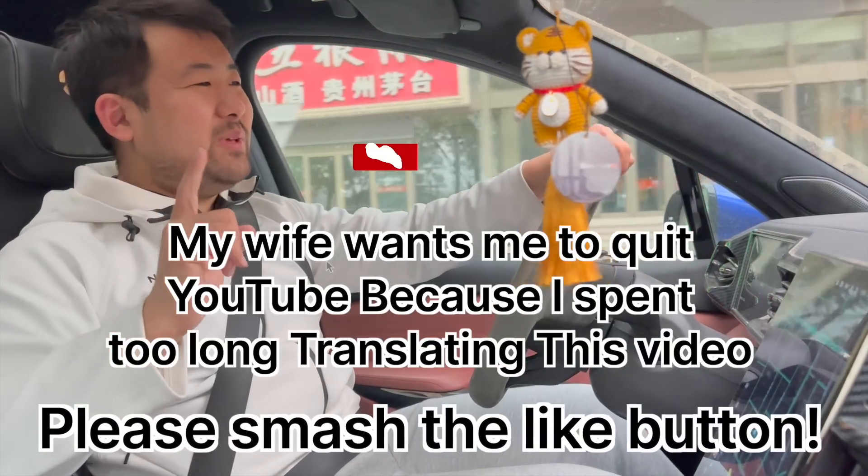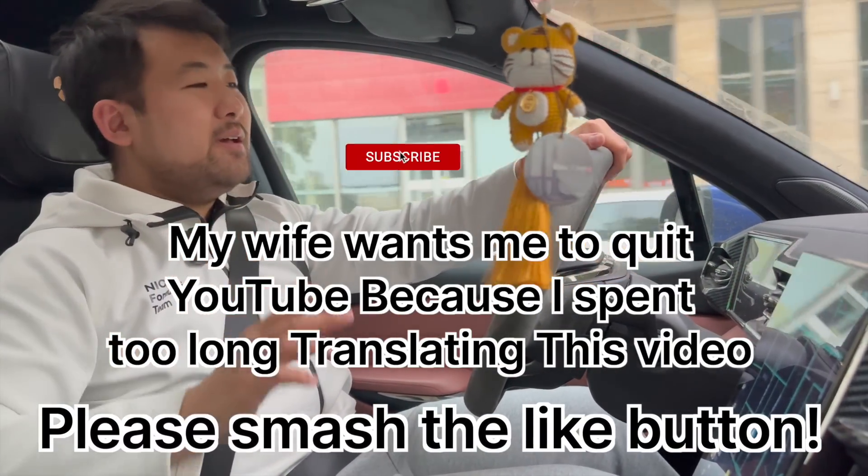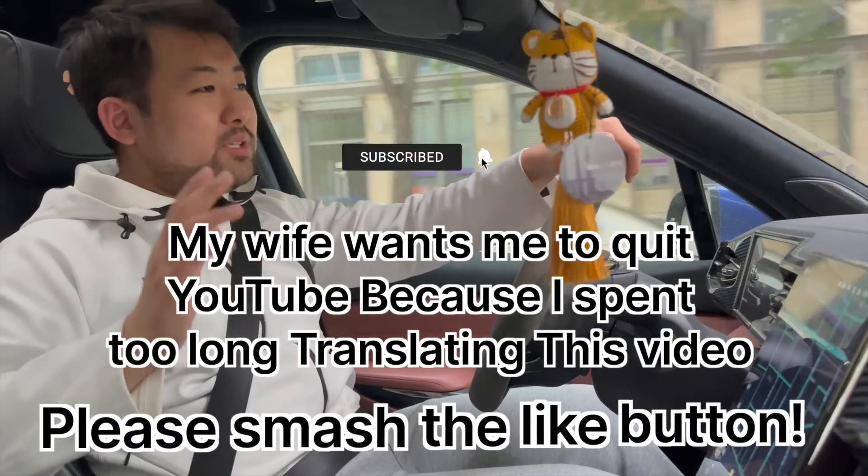What is up beautiful people? Mr. Pete back with another video. Today, I'll actually be meeting up with a couple of NIO owners.